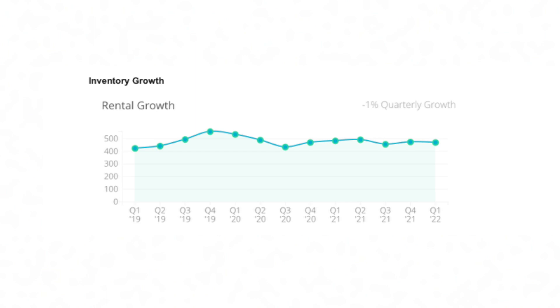My guess would be that a lot of the stuff that is being developed — that our team has helped facilitate — is not completed yet. A lot of the stuff being built in response to the demand isn't finished; it's under construction right now. So a negative 1% growth on rental inventory, but I would anticipate in the coming year or two that's going to increase substantially. We'll keep you up to date on that data.